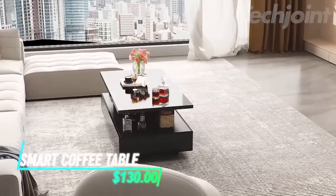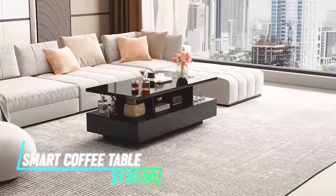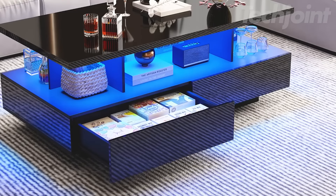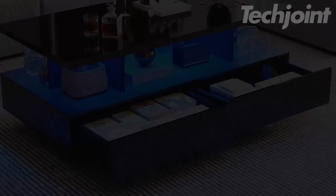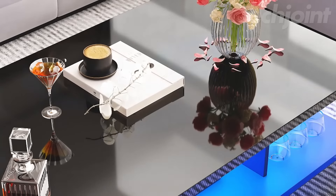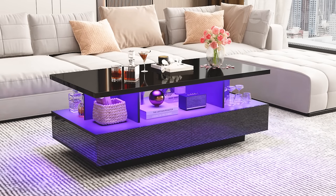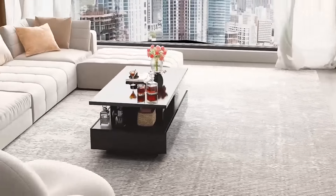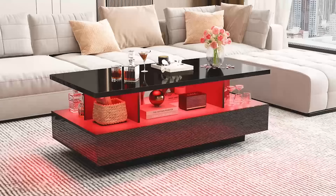Transform your living room with this sleek LED coffee table, blending modern design with functionality. Featuring two storage drawers and a high-gloss finish, it's perfect for organizing your space while adding a touch of elegance. With app control, you can customize the lighting, choosing from 60,000 colors to create the ideal ambiance for any mood or occasion. The two-tier design offers ample storage, while the LED lights elevate the aesthetic of your room.